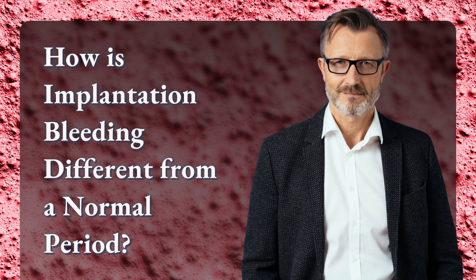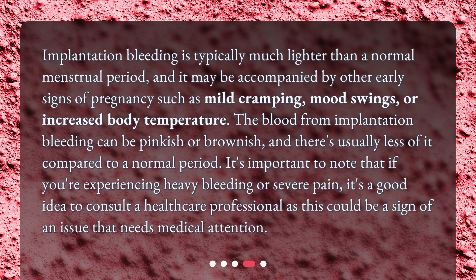How is implantation bleeding different from a normal period? Implantation bleeding is typically much lighter than a normal menstrual period, and it may be accompanied by other early signs of pregnancy such as mild cramping, mood swings, or increased body temperature. The blood can be pinkish or brownish, and there's usually less of it compared to a normal period. It's important to note that if you're experiencing heavy bleeding or severe pain, it's a good idea to consult a healthcare professional as this could be a sign of an issue that needs medical attention.